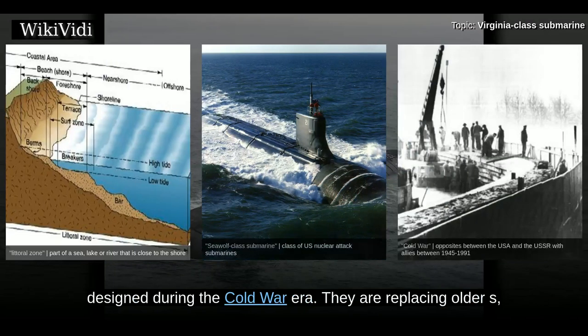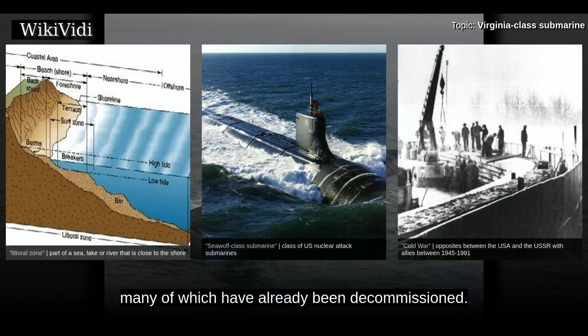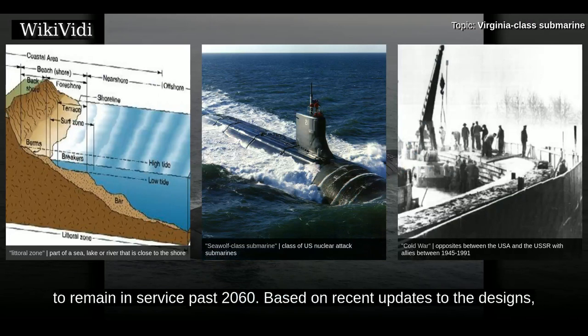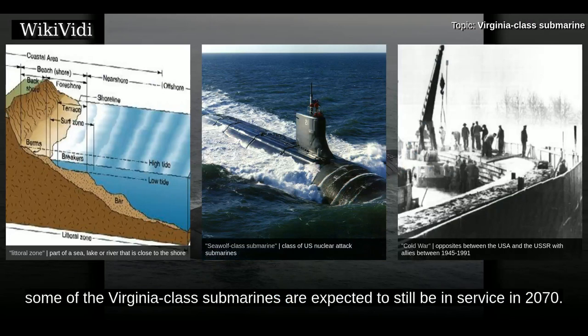Designed during the Cold War era, Virginia-class submarines will be acquired through 2043 and are expected to remain in service past 2060. Based on recent updates to the designs, some of the Virginia-class submarines are expected to still be in service in 2070.